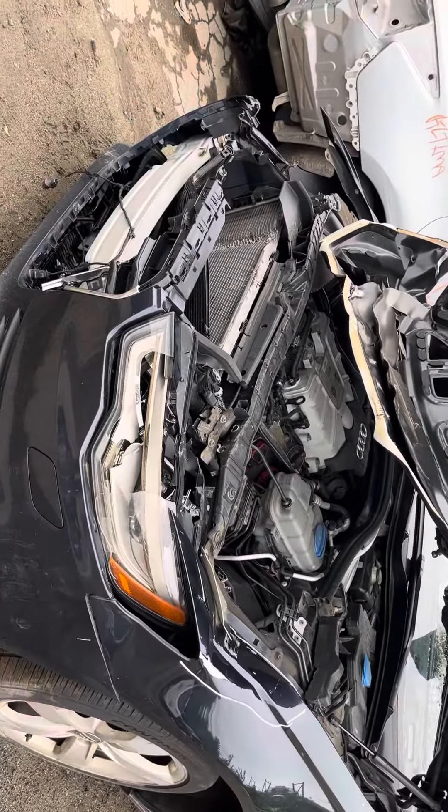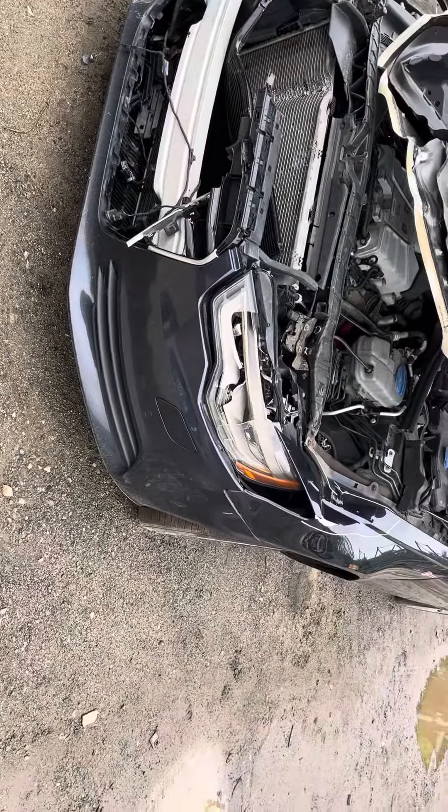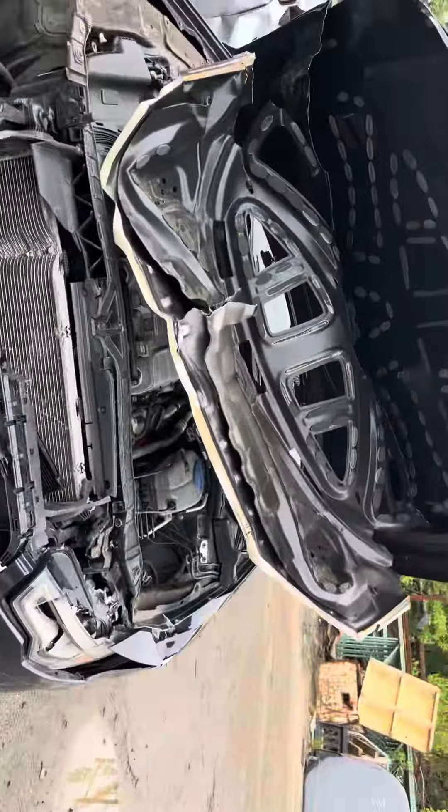2012 Audi A6, car doesn't start — fire damage. Headlights are junk, front bumper is no good, same with the hood.